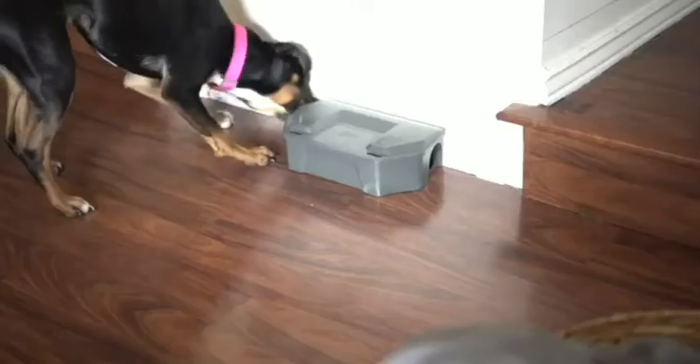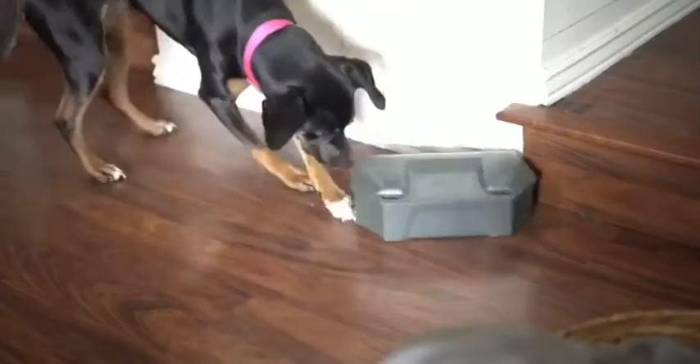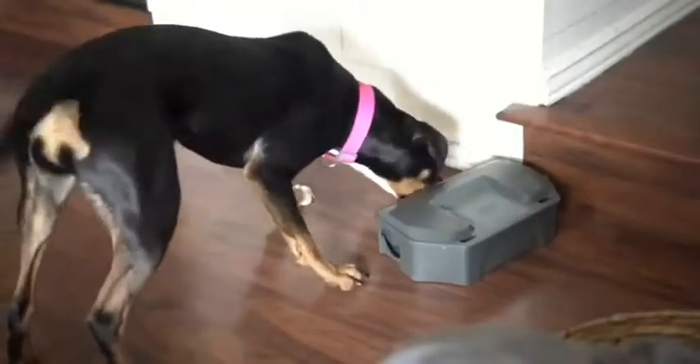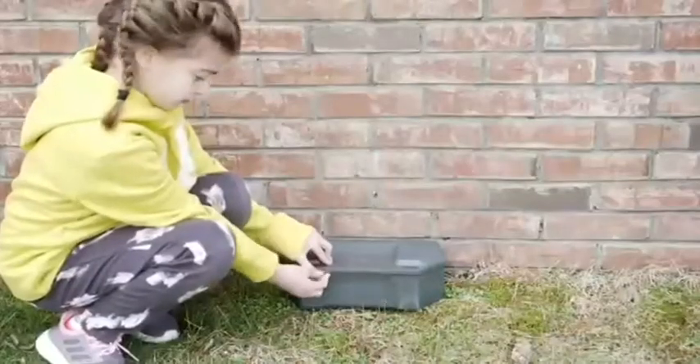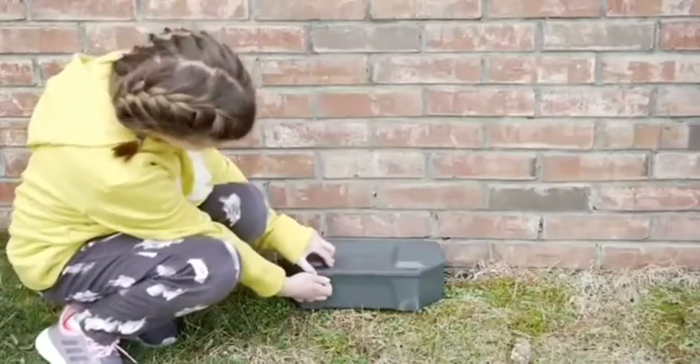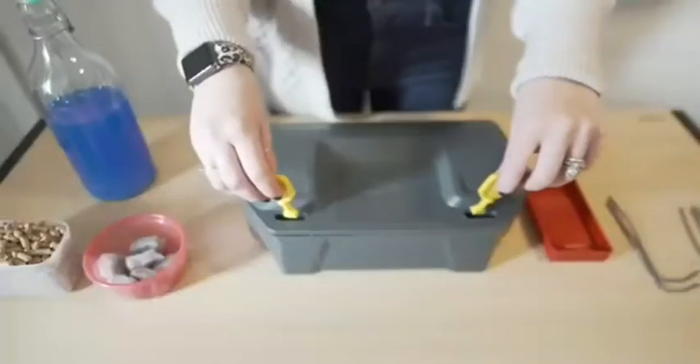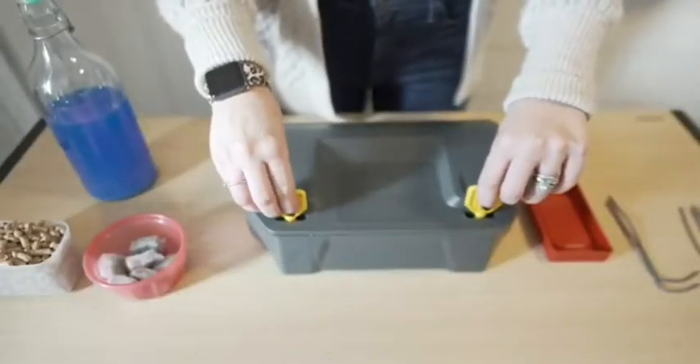The Bait Station is the perfect solution for addressing rodent infestation without putting children or pets at risk. This ultra-durable bait station comes with an extremely secure tamper-proof locking system, so that children will not be able to open it, nor will pets be able to access the rodent bait placed inside.